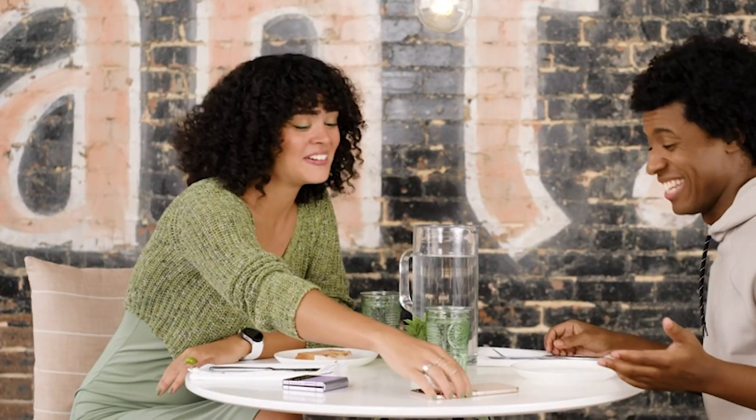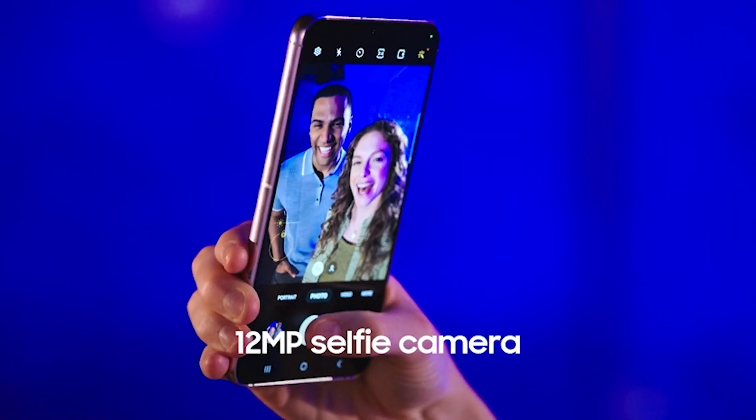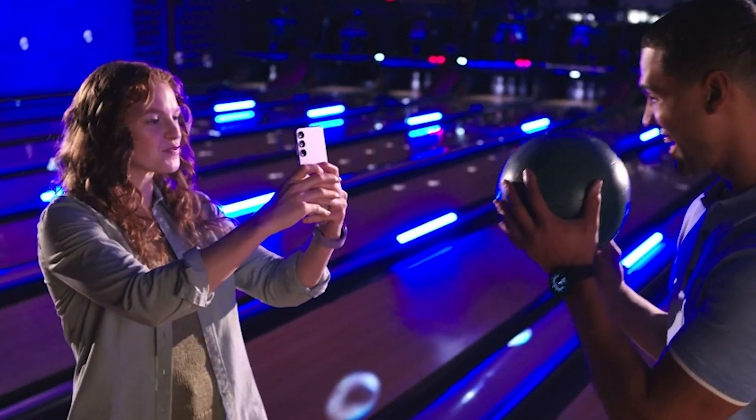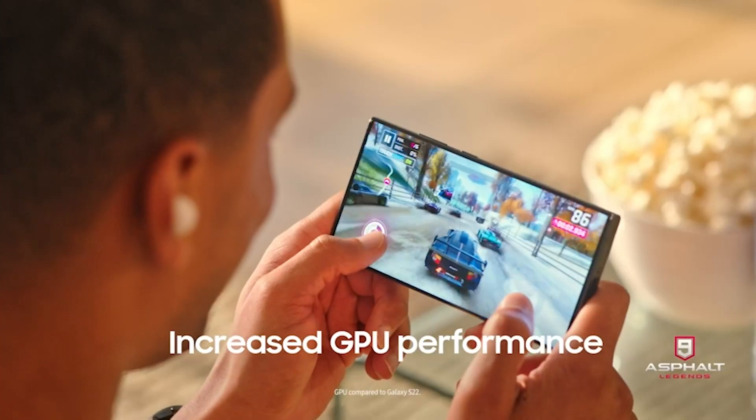Welcome to our showcase of the five best Samsung devices you can buy this year. From stunning displays to powerful performance, Samsung has raised the bar in innovation. Join us on this technological journey and prepare to be amazed by the best that Samsung has to offer. Let's dive in.